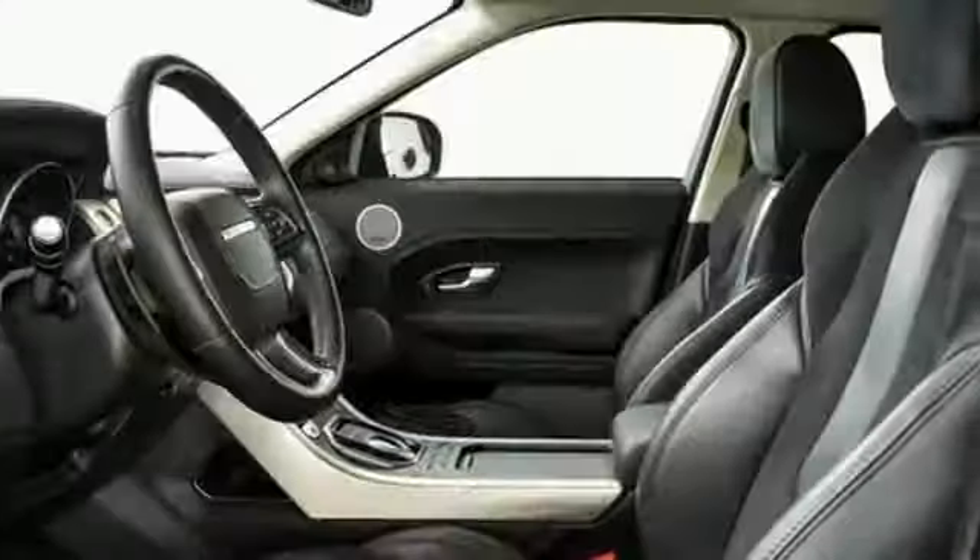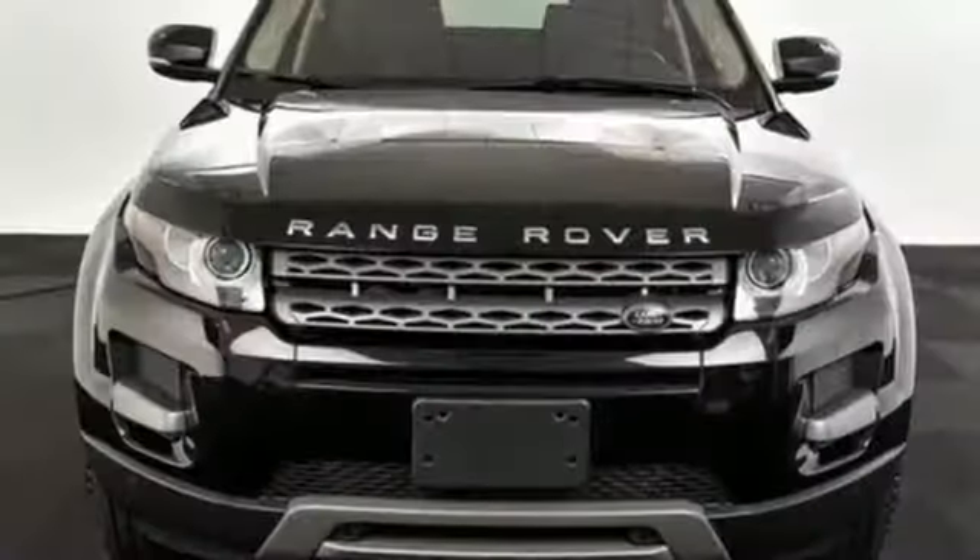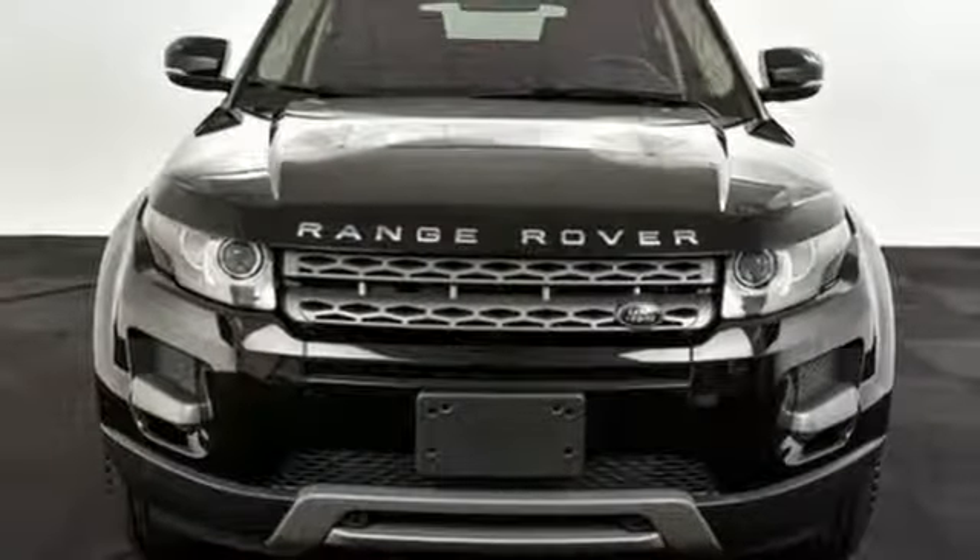It also provides the comfort of power leather seats and automatic climate control. Take this fun-to-drive Range Rover Evoque for a spin today.